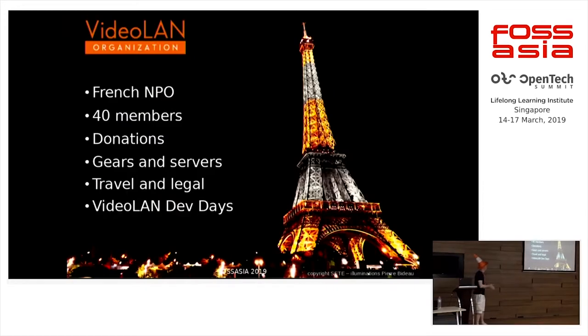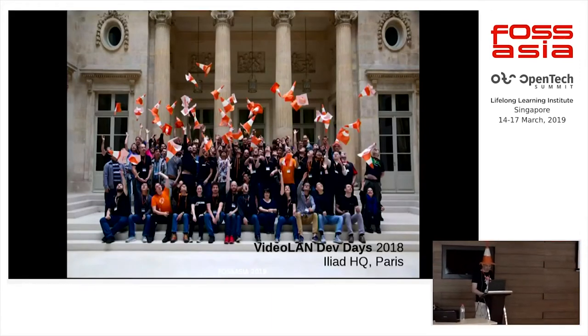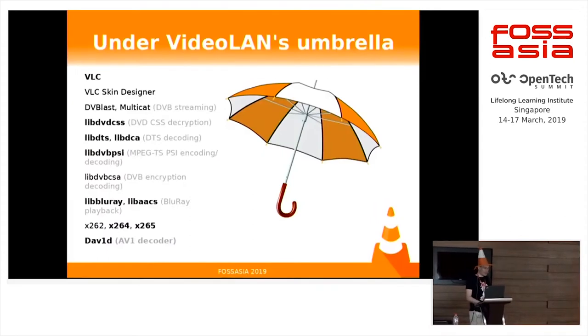VLC is managed by VideoLAN, which is a French non-profit organization. We have a bit more than 40 members. We survive with donations, which we use for servers to build your releases, to travel, to be here. We also have our own conference in September, which is during FOSS Days, usually held in Paris. So we have many, many projects.